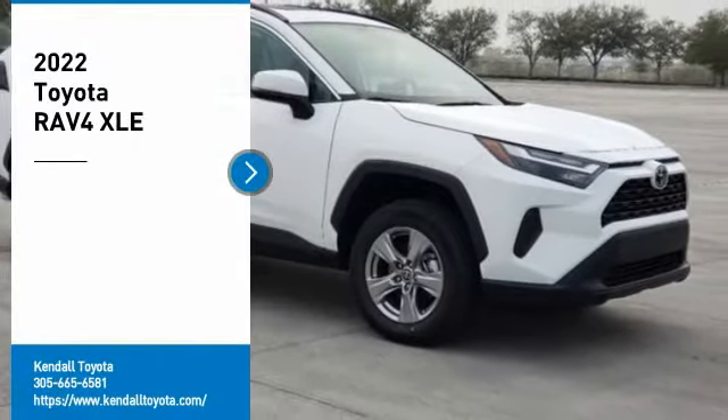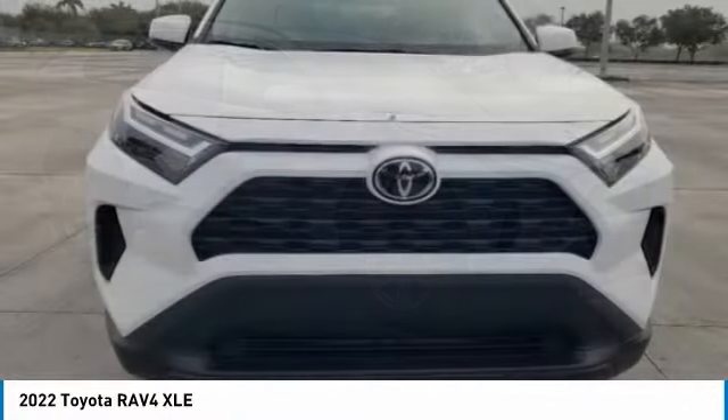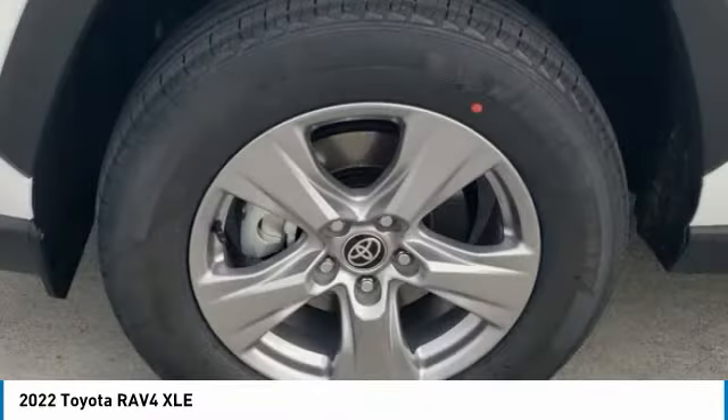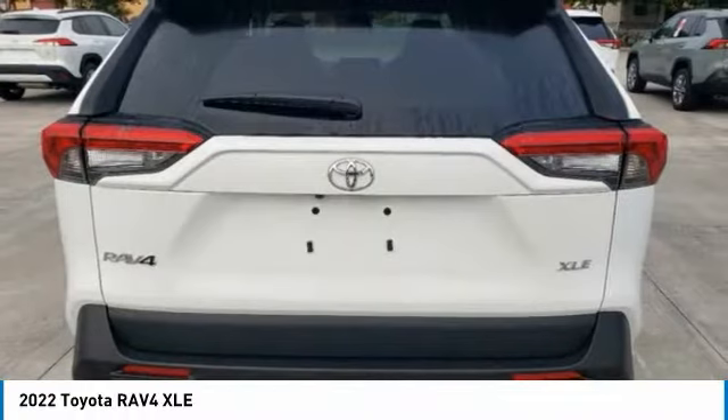Make a great choice today with the 2022 RAV4. The RAV4 is one of the most fuel-efficient SUVs in its class. Versatile and efficient, RAV4 mixes the comfort and drivability of a sedan with the benefits of an SUV.